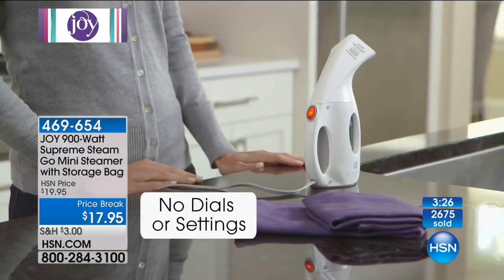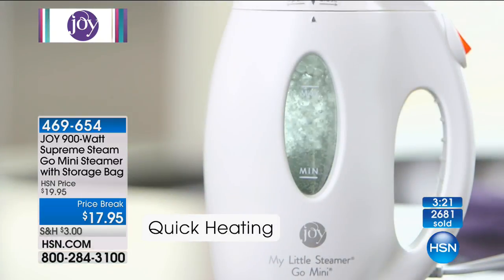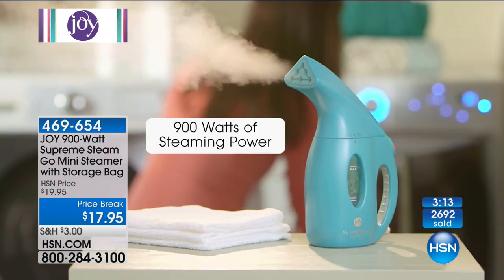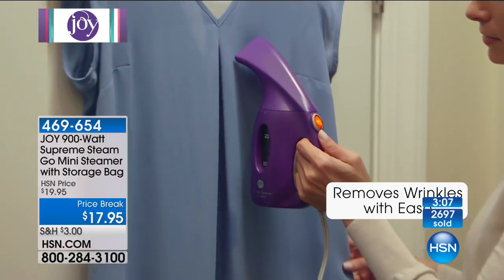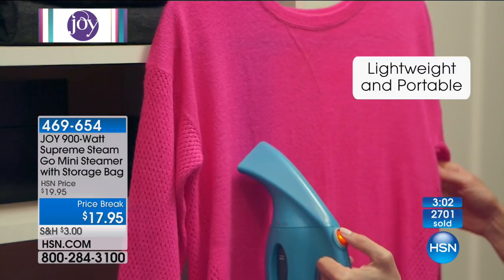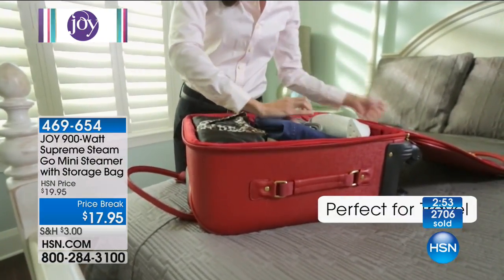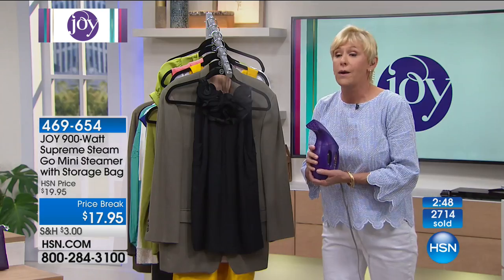If you stopped ironing years ago, this is your answer. It is so fantastic — you're never going to be late to work again. It's on a price break: normally $19.95, but $17.95 gets it to you today. 469-654 is your item number. This was one of the very first products I bought when I got to HSN six years ago because I detest ironing. The power of steam is going to take out all those wrinkles no matter what the fabrication.